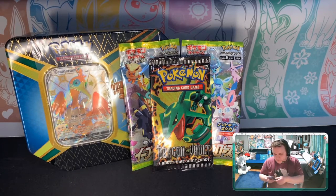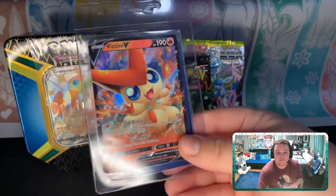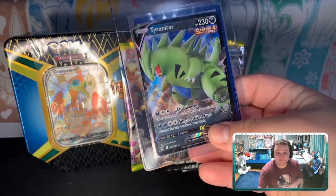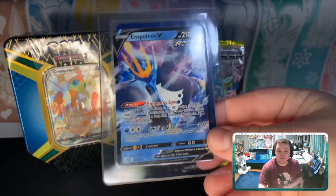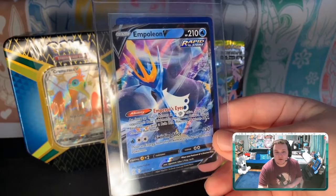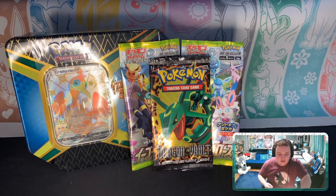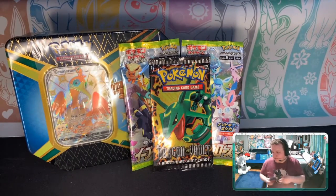I got some Battle Styles stuff because I haven't been opening a lot of Battle Styles on the channel, so I wanted to get some ultra rares to make sure I'm on pace. First up, the Victini V — I already have the full art EX match, which is pretty cool. I got the Tyranitar V, the Empoleon V, which has a slightly different artwork from the promo I got last time, the Stonjourner V, and finally a Copperajah V-Max.